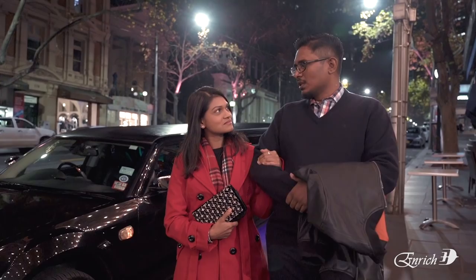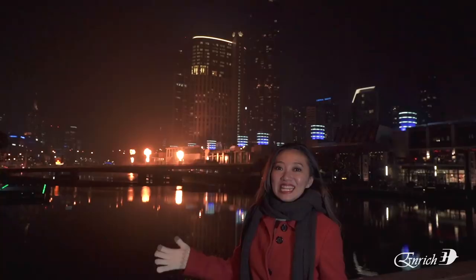The night doesn't need to end after the curtain falls. Clubs, coffee bars and pubs — they're all waiting.